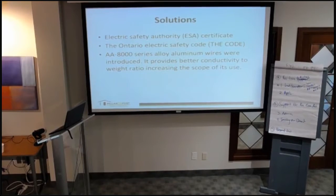One of the solutions is to get the ESA certificate. In order to get insurance, you must have the certificate. The Ontario Electric Safety Code now requires every house with aluminum wiring to have an ESA certificate — otherwise the house will not pass the code inspection.